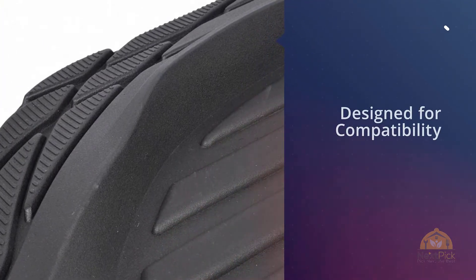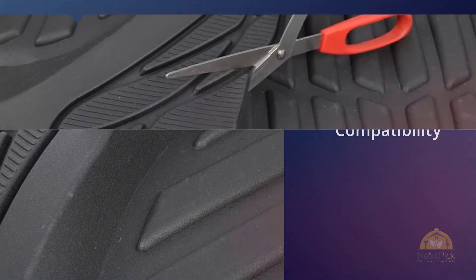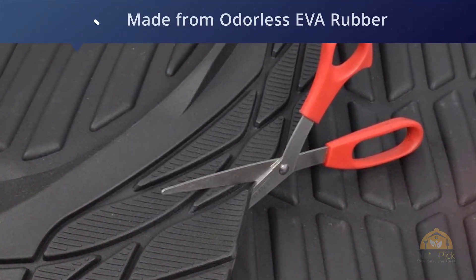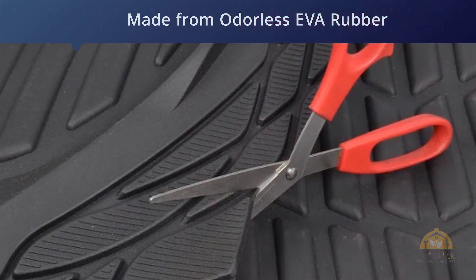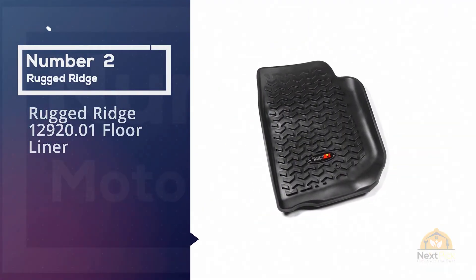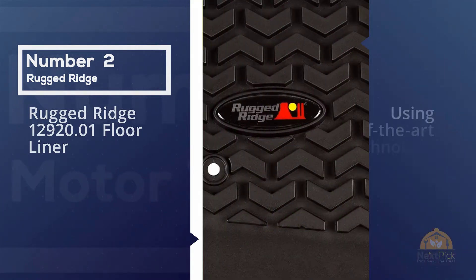These won't wreak havoc on your floor. There are also extended flaps that can be easily trimmed using an ordinary scissor. Number two: Rugged Ridge 12920.01 floor liner.